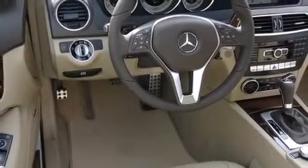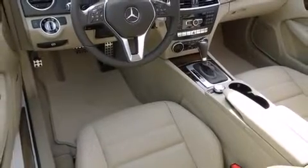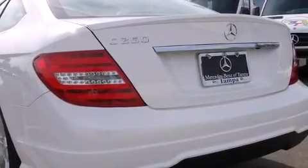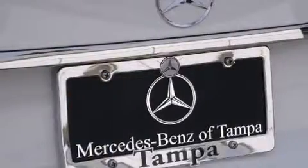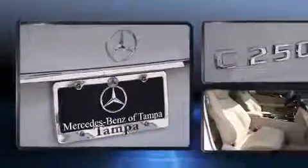Mercedes-Benz prioritized handling and performance with features such as a power seat, power door mirrors and heated door mirrors, and much more. With high-intensity discharge headlights illuminating your path, you'll always appreciate maximum visibility.